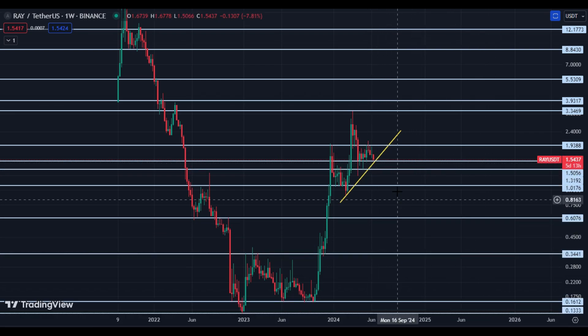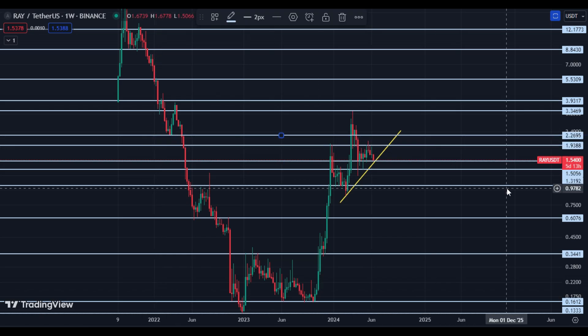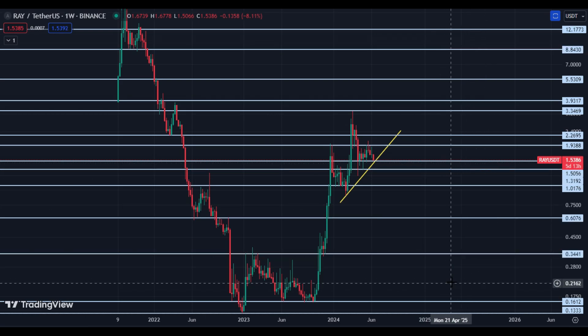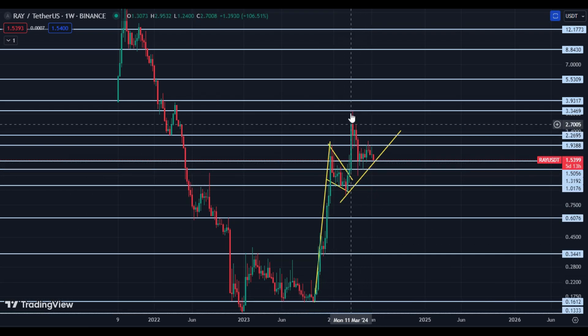Our upside targets, if price holds this area, are very clear: $1.93, then $2.26, then $3.34, and $3.93 and so on. These are the upside targets. Look carefully — last time it created a bullish flag and after that price broke out and we saw upside drilling.